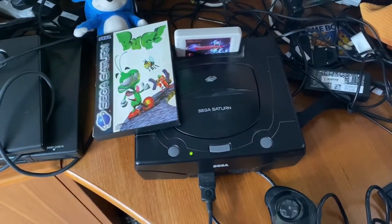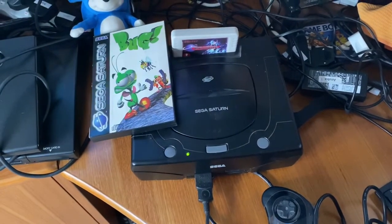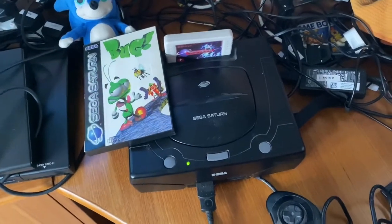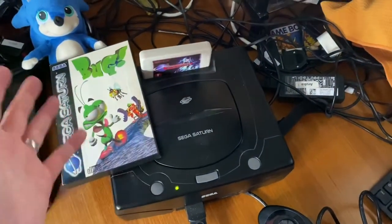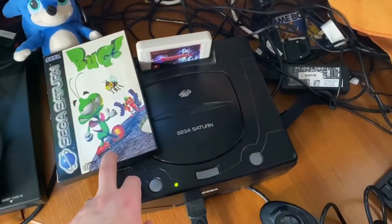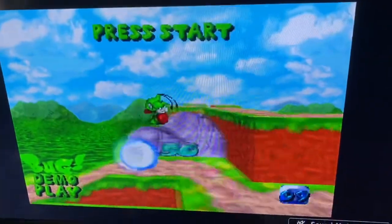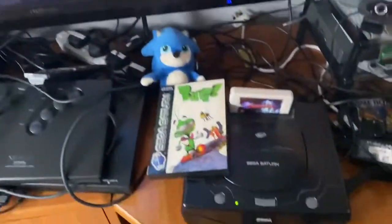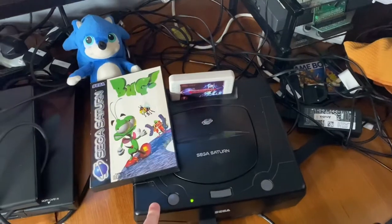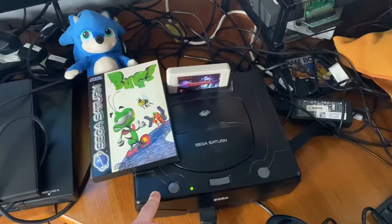Hello retro gamers! My wife and daughter have gone out swimming and I just fancied having a go on the Saturn, and it inspired me to maybe share a few thoughts on this great machine. I got Bug a few weeks back from CEX, which is not often where you expect to find Saturn software, and I fired it up for the first time today. It's a 2D platformer which the Saturn did really well. I thought I'd show you some thoughts on my collection — 90% of it was originally bought in the 90s.